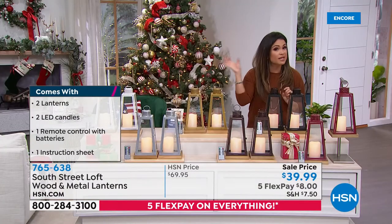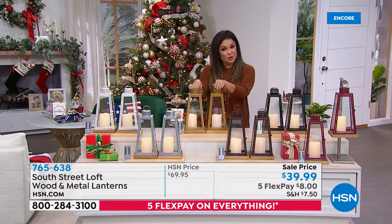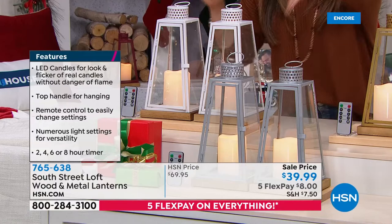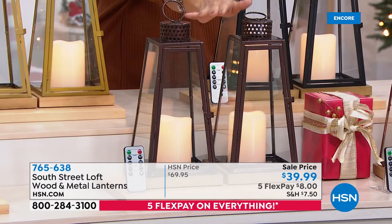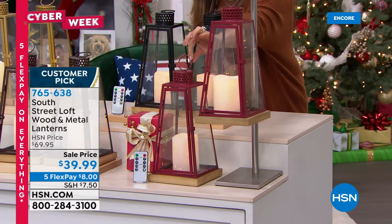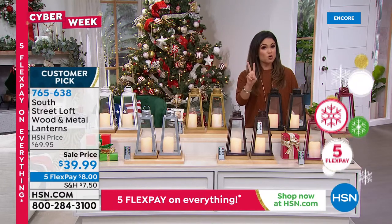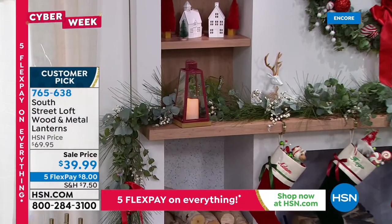For $39.99 you get two lanterns and two candles — the candles are removable if you want to use them elsewhere. They have a topper so you can hang them. Just under one and a half pounds each. Originally $70 for two, which is still a great value — so at $39.99 this is an incredible deal to add ambiance and warmth to your home decor.